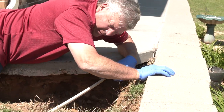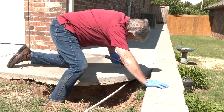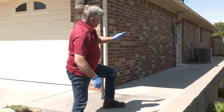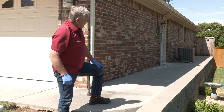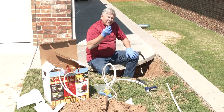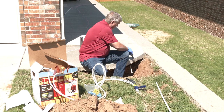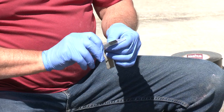We're basically as far back as we're going to go. The next step is to attach the static mixer and let as much foam as possible flow into that back void. Before we start injecting, we're setting this nozzle into the pipe and giving the edge of the pipe a little cushion.